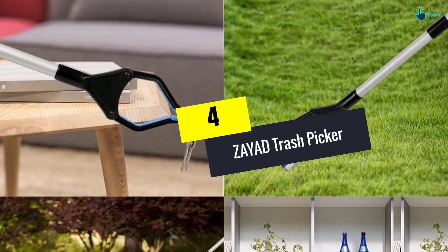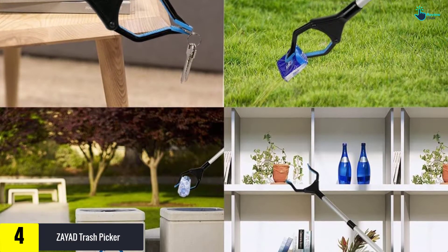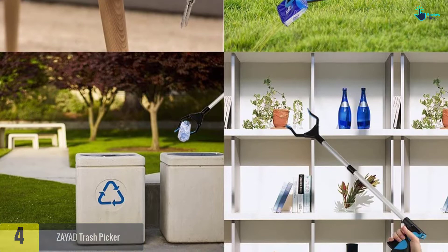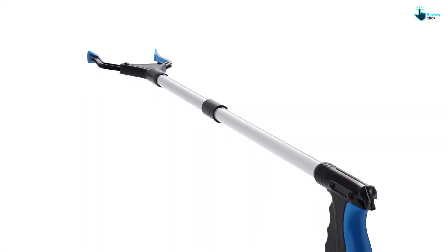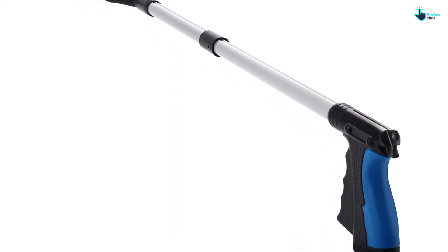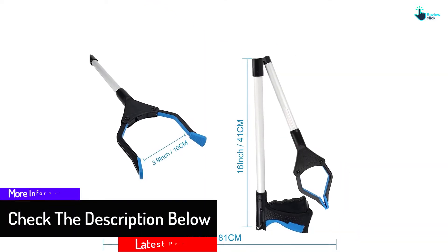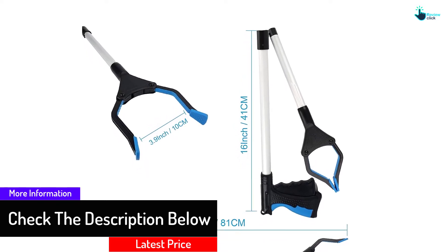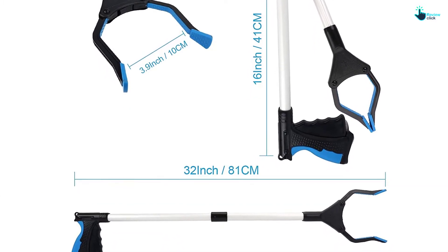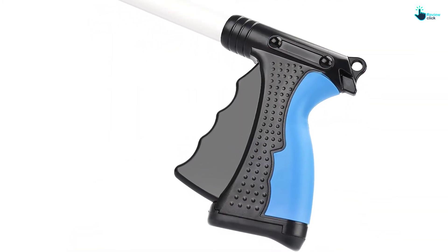At number four, we have the ZAYAD Trash Picker. For all disabled persons, it is important to get a tool that will aid them to pick things from different places. This product is designed with an easy-to-grab feature to pick up all the items you need from the floor, reducing labor for the elderly and sick patients. Furthermore, this product is highly affordable. Most importantly, the reacher grabber tool is perfectly equipped with rubberized jaws, hence efficient when gripping on items.